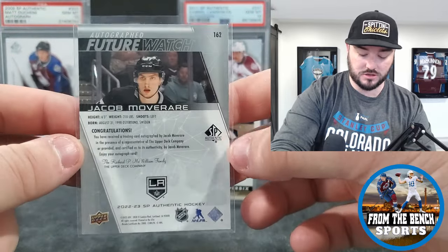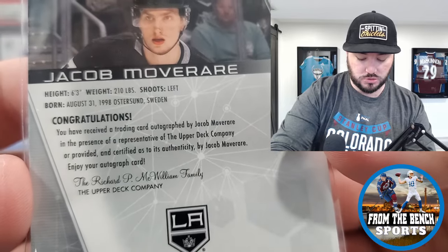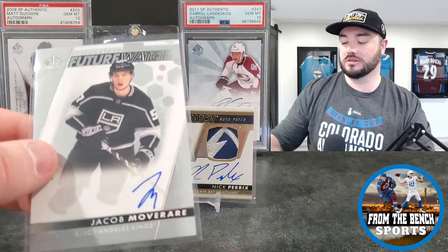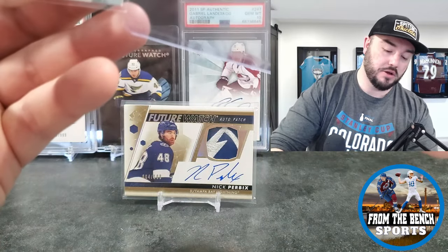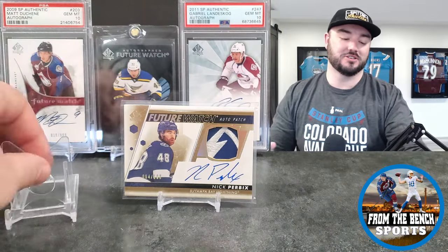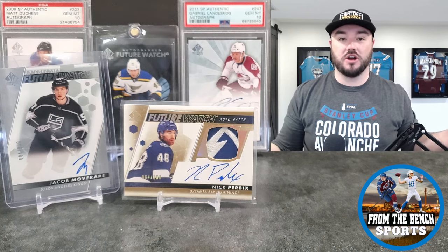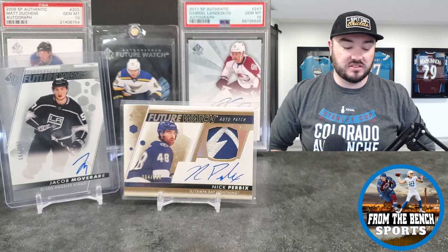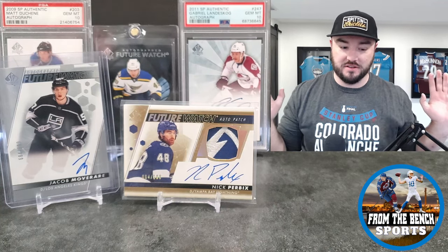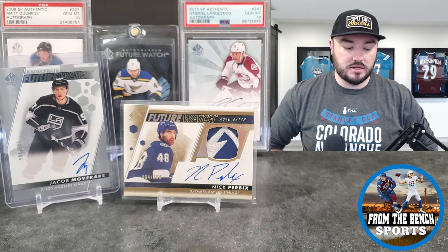Not the craziest name in the world by any stretch — definitely not on my top 25. I was hoping when I saw the Kings it was going to be Jordan Spence, who went as Dash for Halloween on the back of Quentin Byfield — they kind of recreated the picture of Dash from the Incredibles on the back of Frozone. Not the names you're looking for, but that gives you a first look. Obviously hoping for somebody else other than Jacob Mover and Nick Perbix, but at least it's not a retro, and at least it is a future watch auto patch.